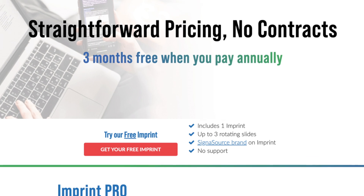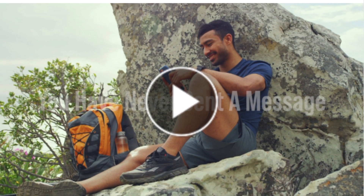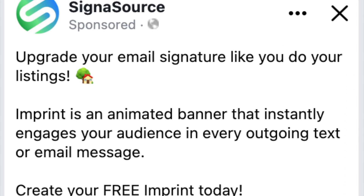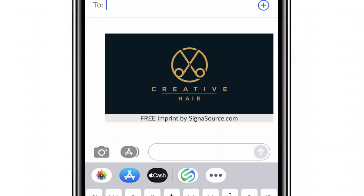We have determined that setting up free accounts costs less than posting ads online to obtain the same number of customers. And you, as a free account holder, can upgrade at any time and remove the Cygnusource branding below your imprint. So there it is.